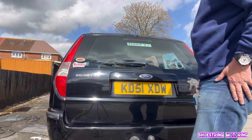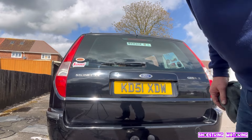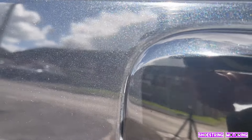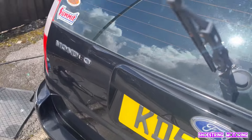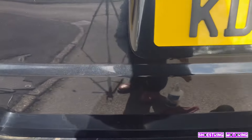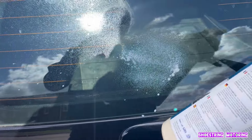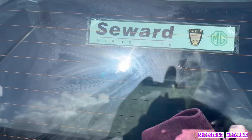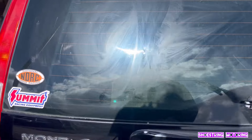You can even see this paint's got metallic in it. I said you can do it on glass, and I'll show you. You can see it's all misted up - but just like on the body, it just wipes off. No effort.